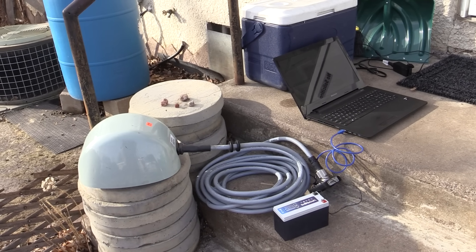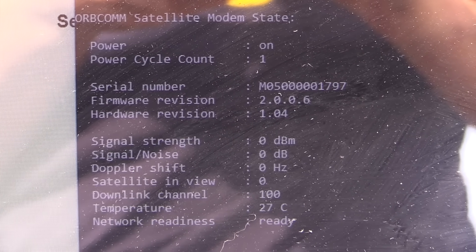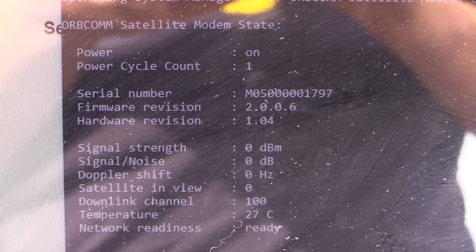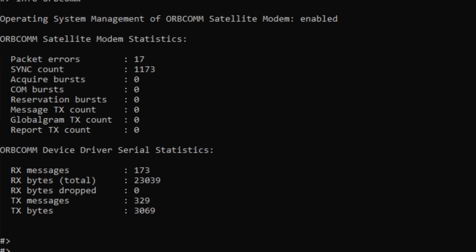I brought the whole unit outside just to see if it will get any packets from the Orbcomm system, or if I can get a GPS fix or get more information out of it than I could in the basement. The Orbcomm modem is powered on and network readiness says it's ready. Now we're getting a signal strength, an SNR ratio, a Doppler shift — we have satellite number 37 in view. We're on downlink channel 100, and it still says ready.